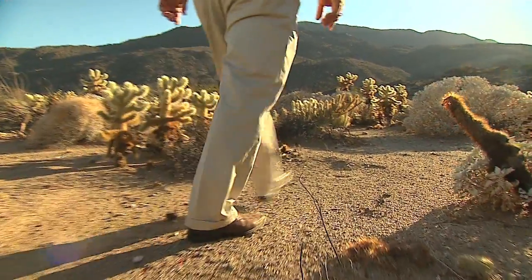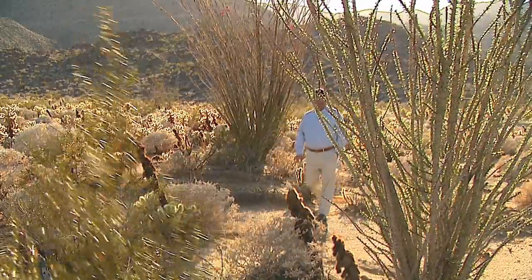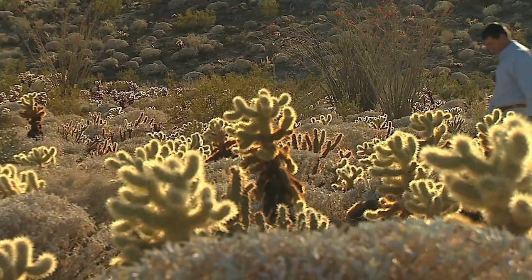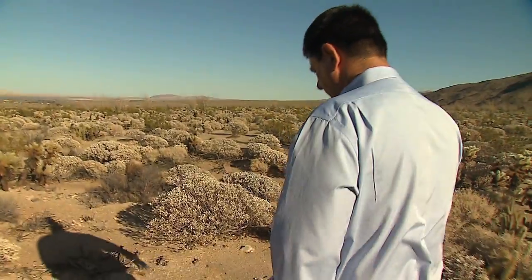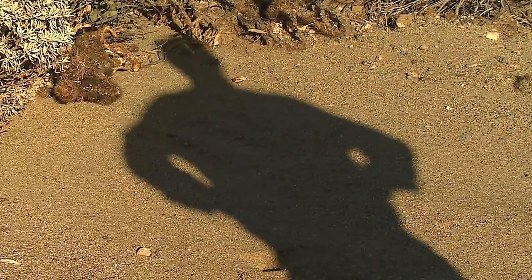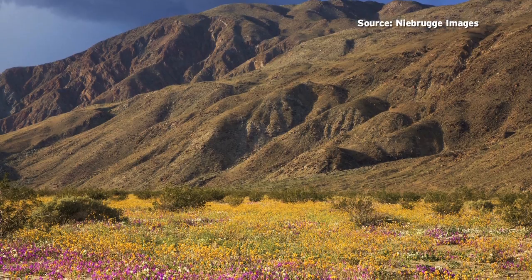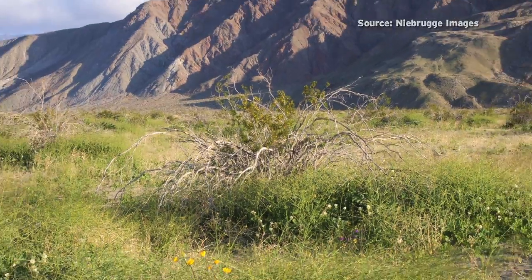Residents in Anza-Borrego have been aware of Sahara mustard's threat for some time, but it's been difficult to make any progress against its invasion because the affected area is so huge. Now there's a coordinated effort to remove the invasive plant. David Garman, who has owned a home in Borrego Springs for 20 years, became concerned about Sahara mustard three years ago when he went to Henderson Canyon expecting an incredible display of wildflowers, and instead saw hundreds of acres transformed into this invasive weed.